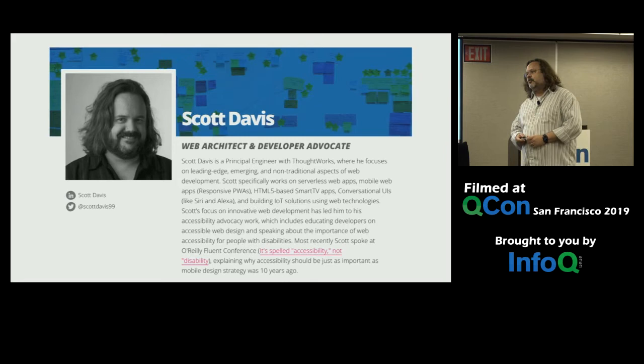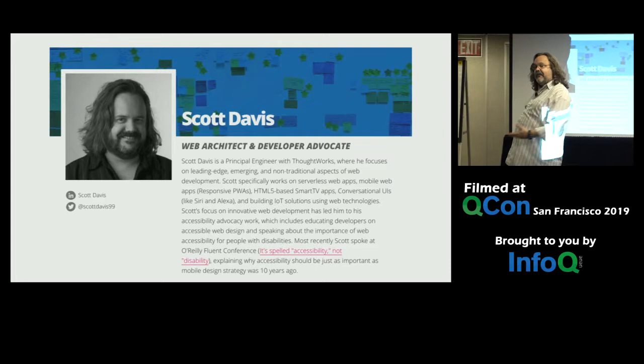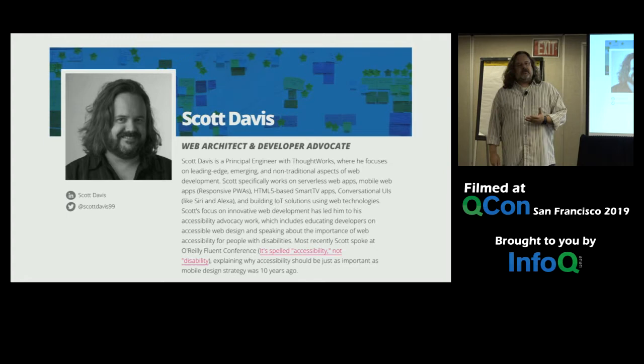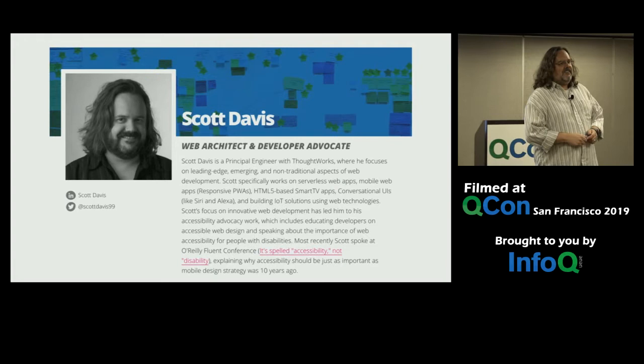I graduated from university in 1993, and Netscape Navigator 2.0 came out in 1995. Navigator 2 is pretty important because it not only introduced the world to JavaScript — it was the very first browser that had JavaScript support. It was also the browser that introduced the world to Java through applets. So if you can imagine: fresh out of university, ready to take on the world, and this browser drops on my lap — that has really informed my career ever since.